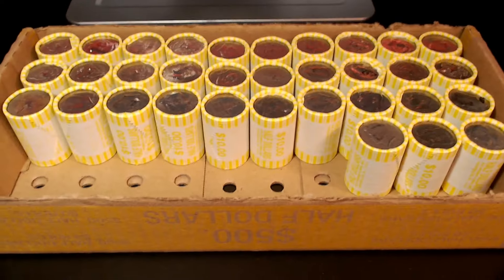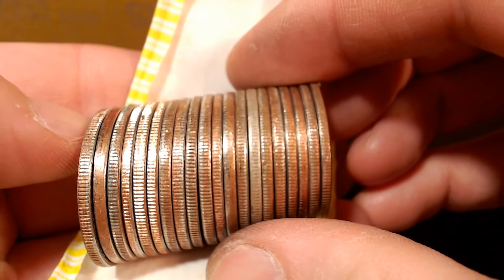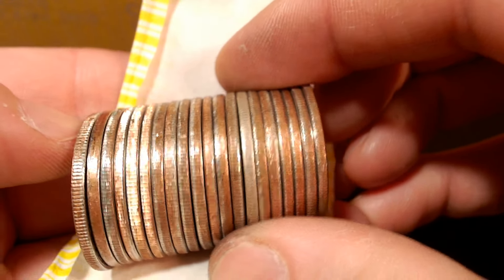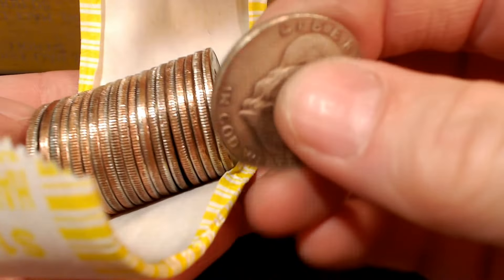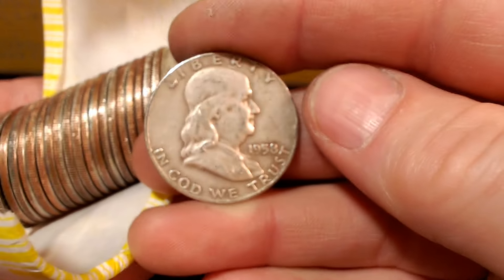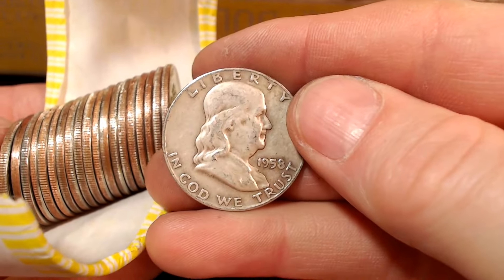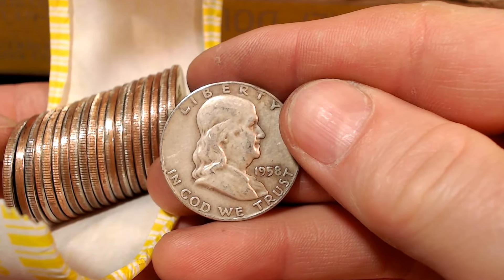Roll number 17 — this looks good. Looks like a 90 to me, and looks a little bit worn to be a Kennedy. Let's see what we got. It's a 58D Franklin half. We got silver on the board!